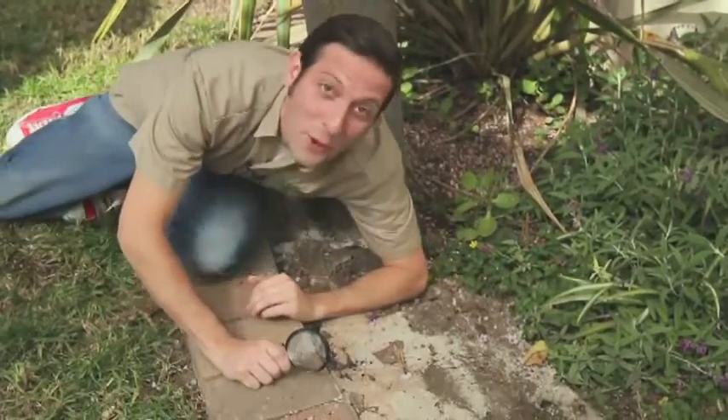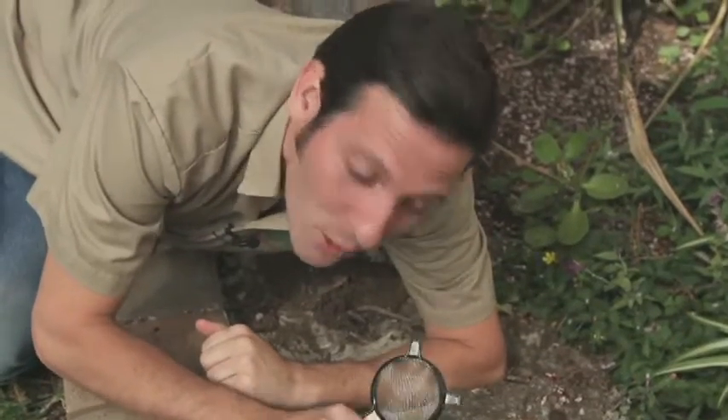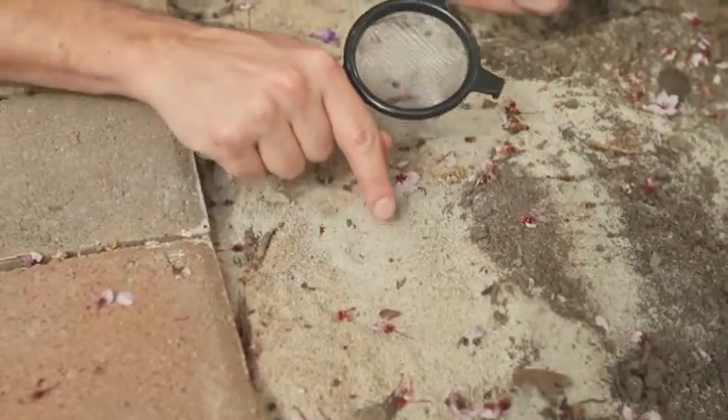Come here. Closer. Do you see it? The little cones in the soft soil? These are antlion pits.